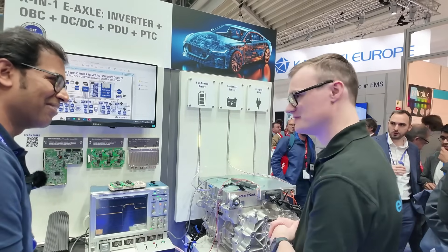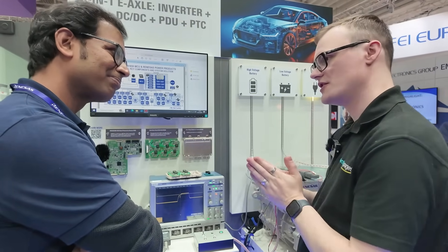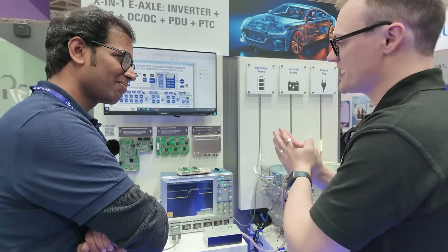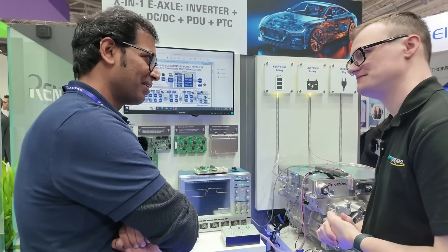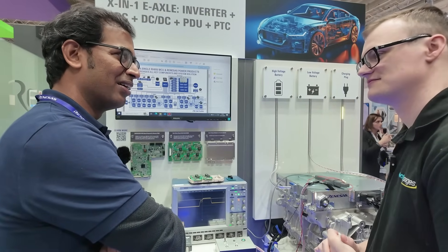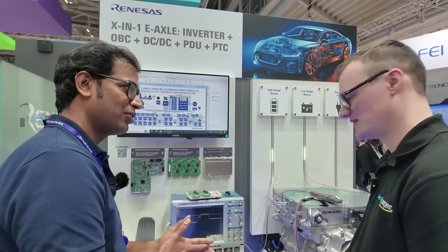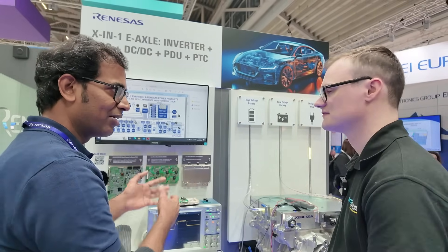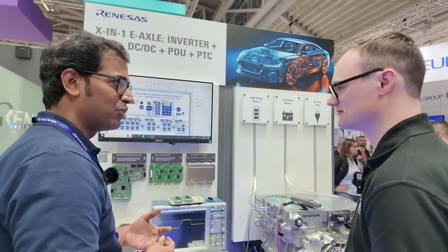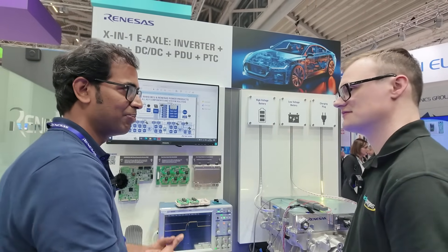Before we wrap up, for the audience watching: if they want to get involved with Renesas solutions, what would you recommend? Approach us and we can have a detailed discussion on how we can support you. Every system design has our products covering all parts of the electric vehicle: power modules, gate drivers, MCUs, PMICs, reference designs, system software, and application software. We can support in all aspects of system design.